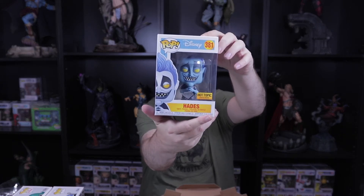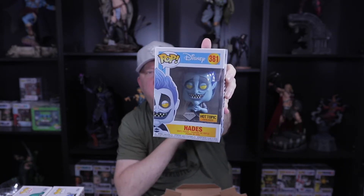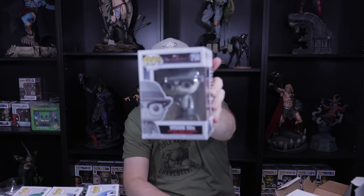Next one is John Carlson from the NHL Washington Capitals — not a member of the Lightning, but okay. Next up is Hades from the diamond collection, Hot Topic exclusive — that's very cool. I don't think I've seen this one before. I don't collect a lot of Disney stuff, but some of the diamond ones I do collect because they look fantastic — this might be a keeper. Last box has a WandaVision pop — Vision 50s. I haven't seen the show yet, but it's a very cool pop.